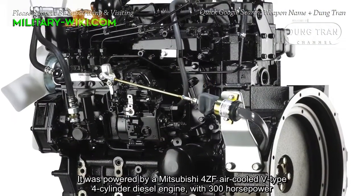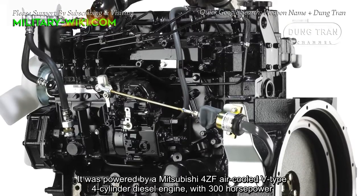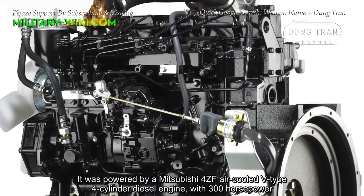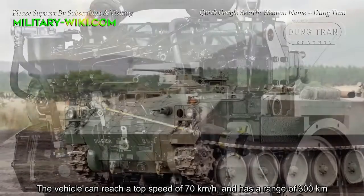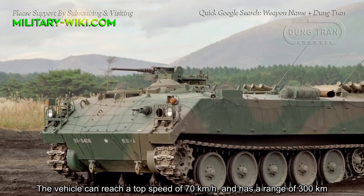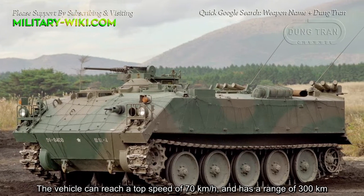It is powered by a Mitsubishi 4CF air-cooled V-type 4-cylinder diesel engine with 300 horsepower. The vehicle can reach a top speed of 70 kilometers per hour and has a range of 300 kilometers.